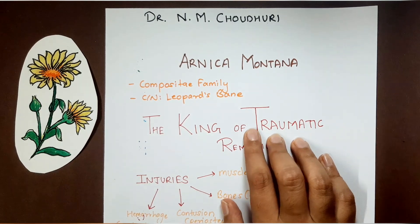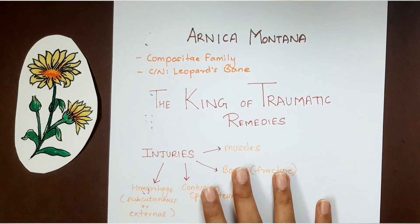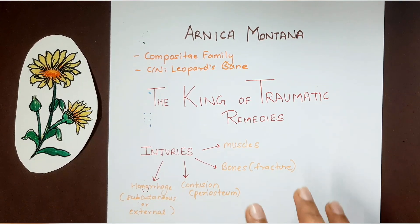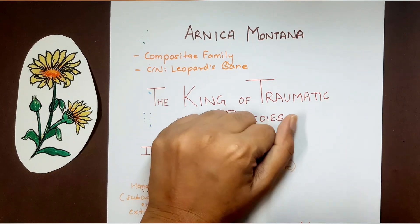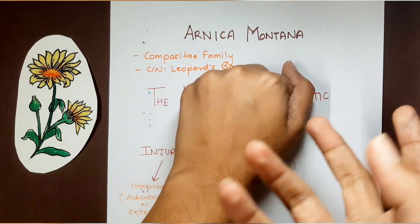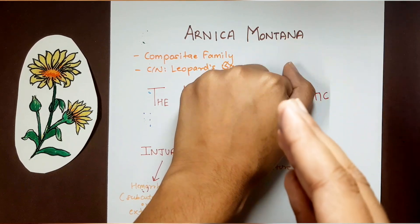Arnica is the king of traumatic remedies because it is used in injuries of almost all kinds — injuries of muscles, injuries of bones (fractures), and contusion. Contusion or bruise is the main sphere of action of Arnica. A contusion occurs when a blunt instrument — one without sharp or pointed edges — hits your body. The blunt object won't break the skin, but the capillary underneath gets ruptured.